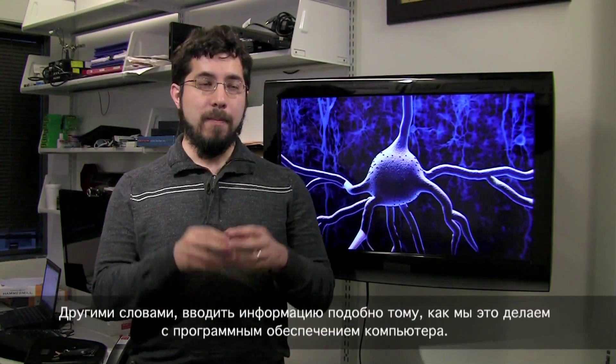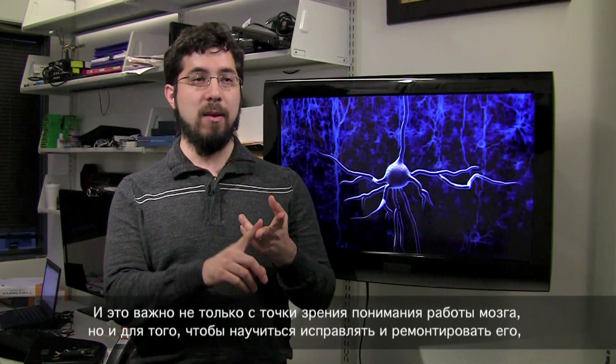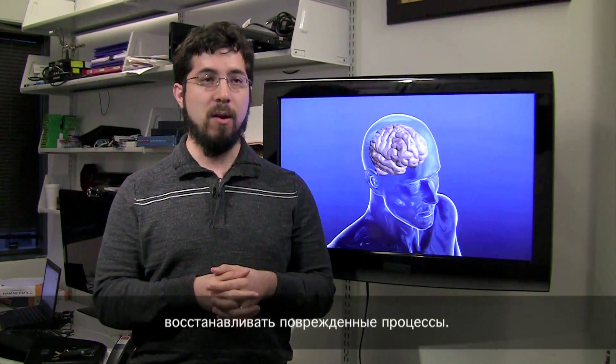One of the critical things that we want to do is be able to input information into the cells of that network — in other words, sort of entering information like running software on a computer. And that's important not only to reveal how the brain works but also so that we can fix it and repair it, repair computations that are broken.